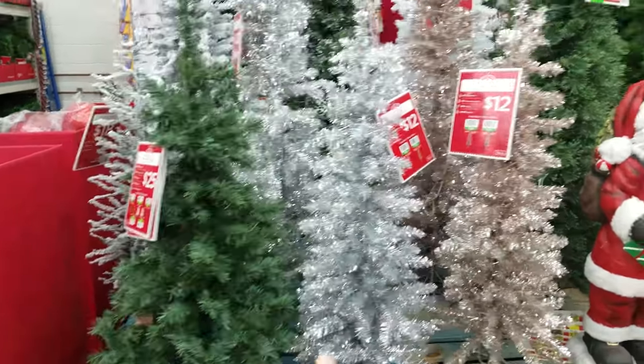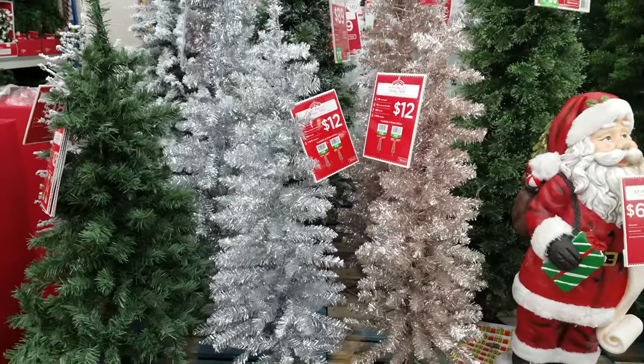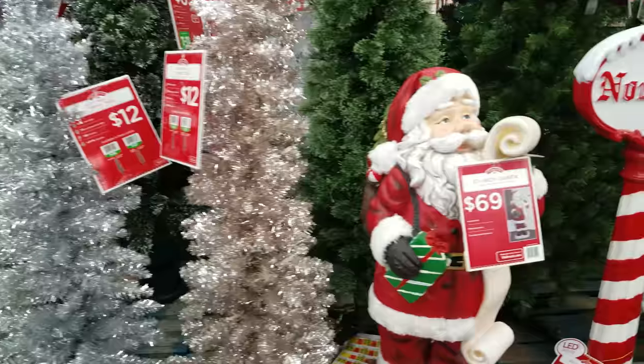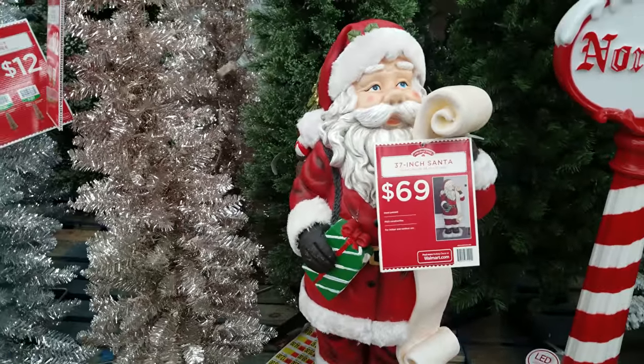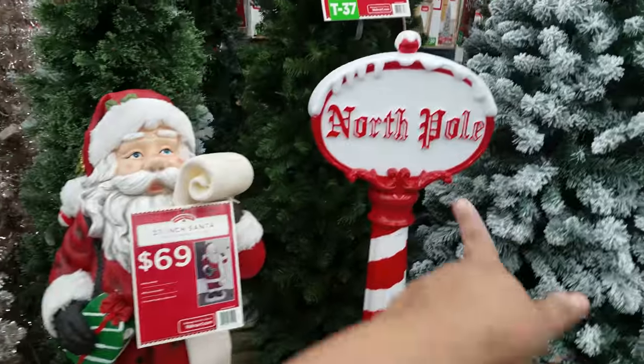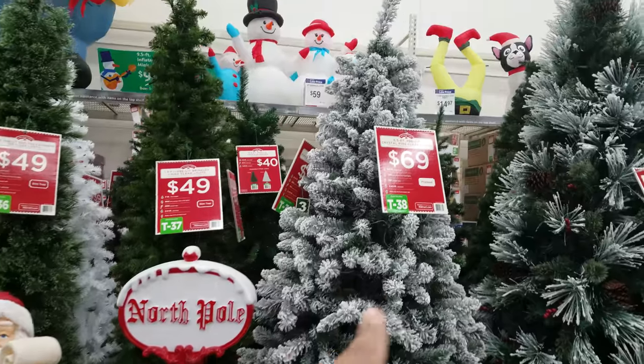So check out Home Depot. There's a metallic one here for $12 and a rose gold one also for $12. Here is a Santa figure — he is really heavy. There's a North Pole sign for $30. Then there's another tree right here for $69 — it's a six-and-a-half foot with snow on it.